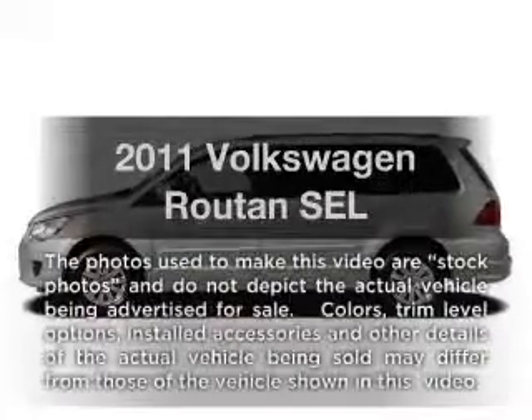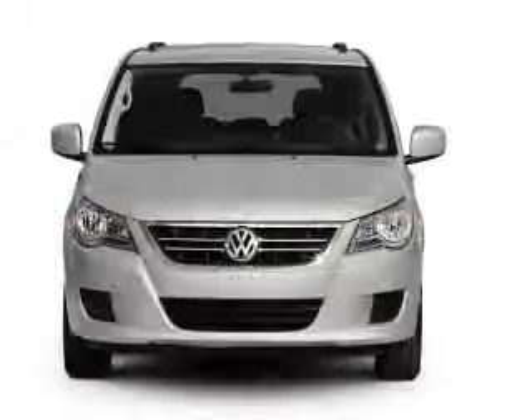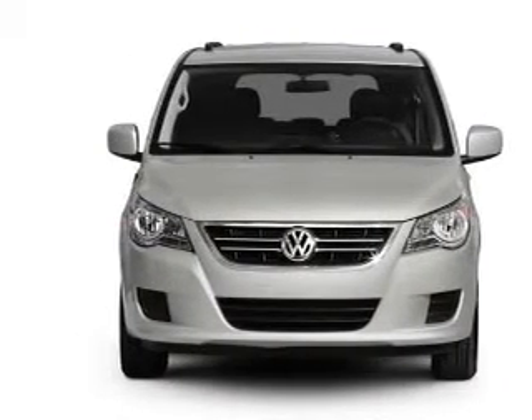Introducing the 2011 Volkswagen Routan. This is the set of wheels you've been looking for, with a reliable six-cylinder engine that responds smoothly to its six-speed automatic transmission.